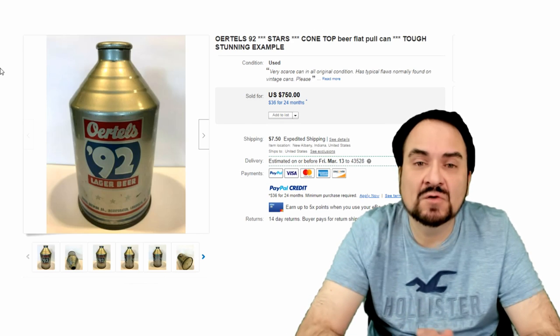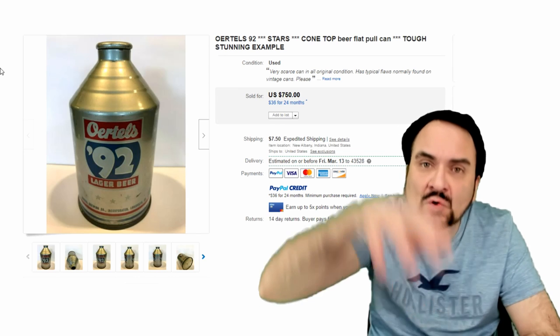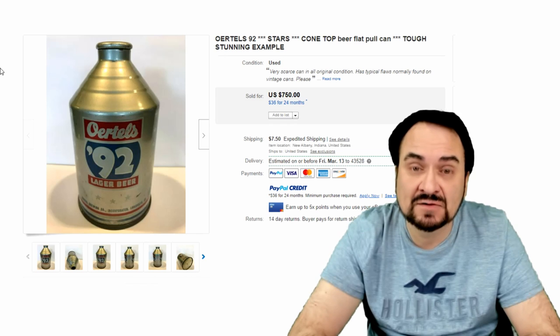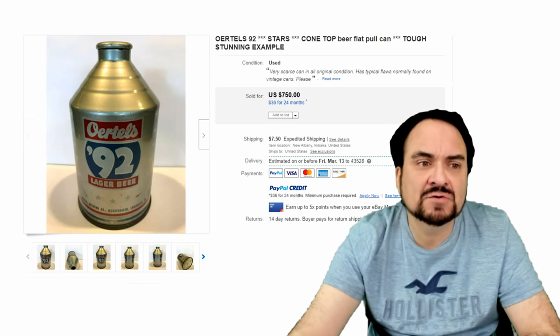This is an Urtels 92 — this is a very scarce one. This is pulled out of one piece, basically, without having that applied ring around the top. Interesting piece, $750.